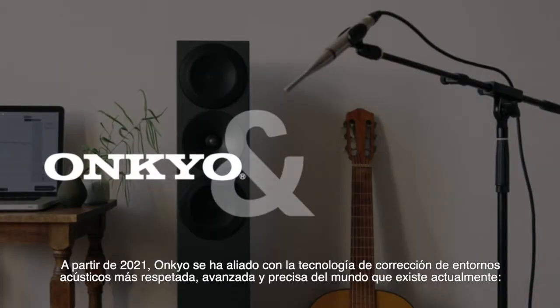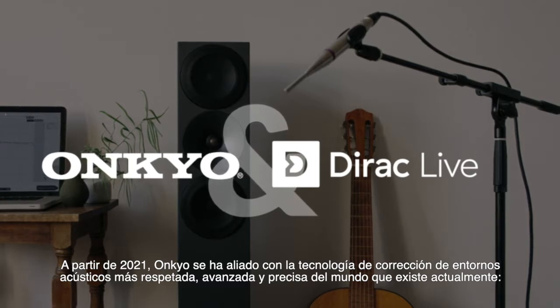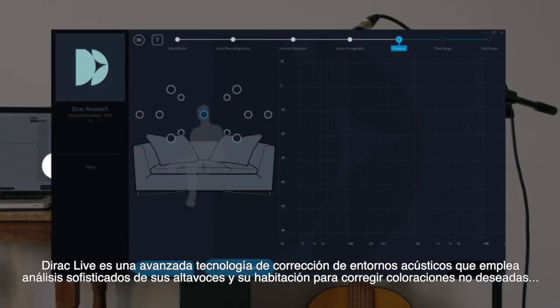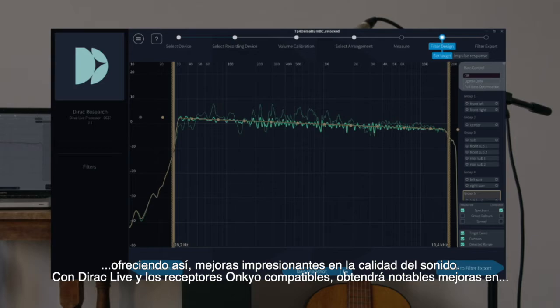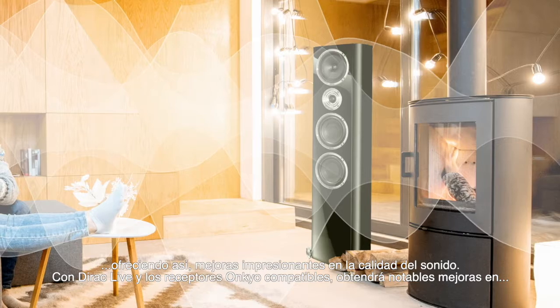For 2021, Onkyo has partnered with the world's most respected, advanced, and accurate room correction suite to date: Dirac Live. Dirac Live is an advanced digital room correction technology that employs sophisticated analysis of the speakers and the room to correct unwanted colorations, yielding astonishing improvements in sound quality.